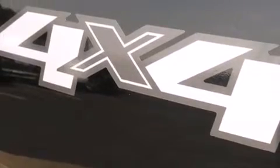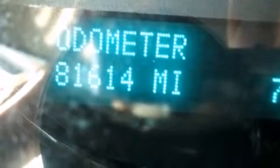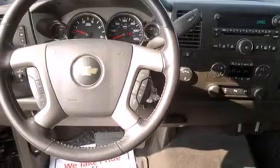Features include air conditioning, cruise control, full-power accessories, a passenger side airbag, a trailer hitch receiver, tinted glass, dusk-sensing headlights, an anti-lock braking system, and a limited slip differential.